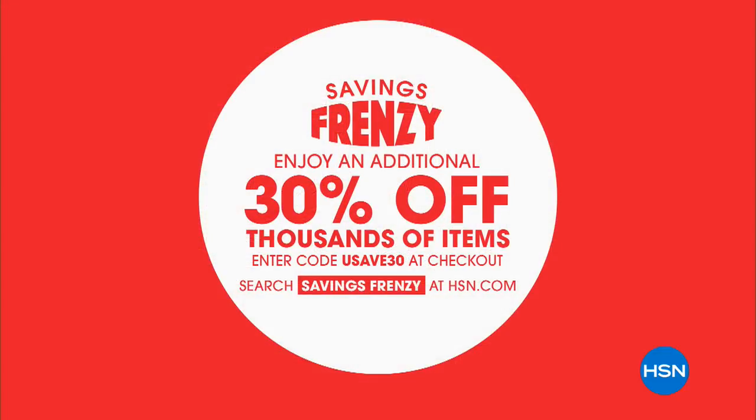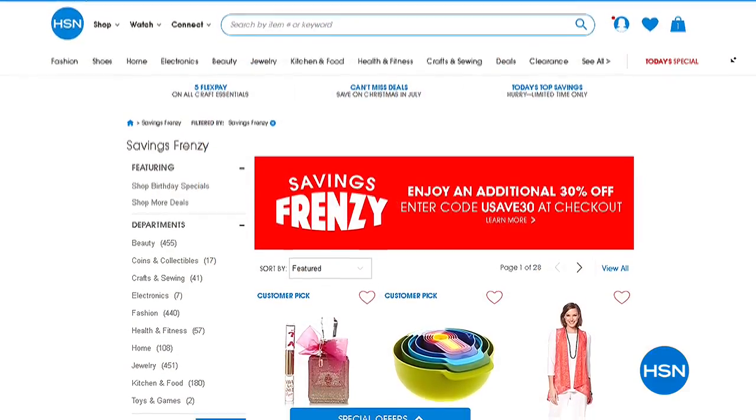$24.95, one day only. With everyone on the line, it might sell out by the end of the day. So keep shopping for that. Now savings frenzy — enjoy an additional 30% off on thousands of items. Search savings frenzy on HSN.com.